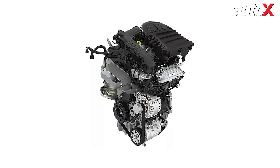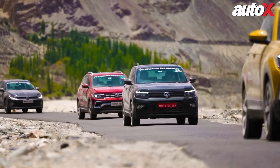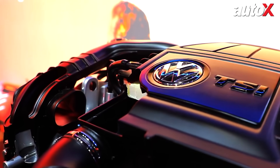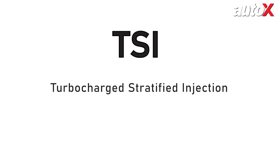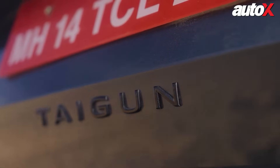Volkswagen's TSI engines combine cutting-edge engineering with real-world performance and efficiency to deliver a revolutionary driving experience. TSI, short for Turbocharged Stratified Injection, represents Volkswagen's commitment to delivering power-packed yet fuel-efficient engines. But what exactly is a TSI engine? How does it work? And why does it stand out? Let's find out.